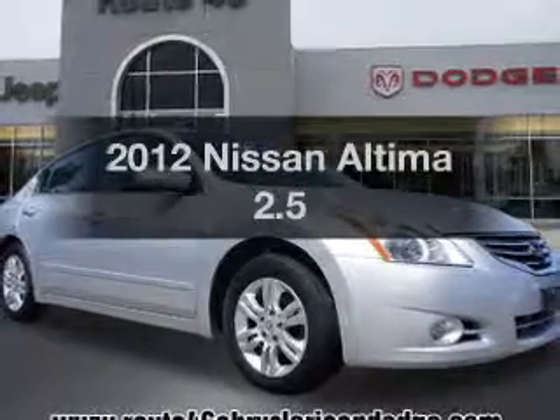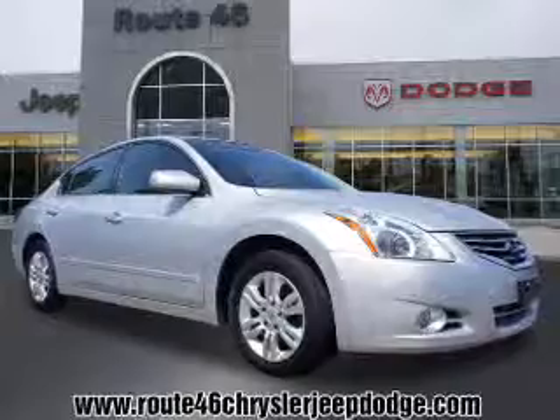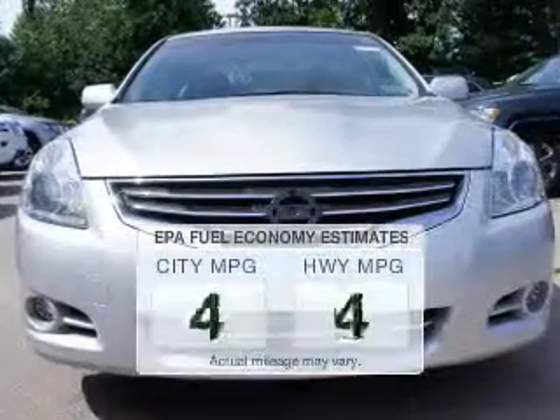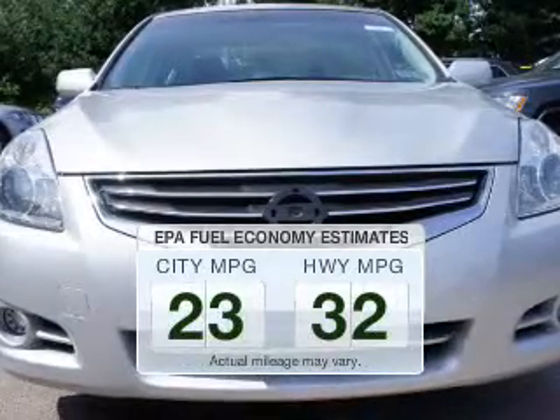Imagine yourself in this 2012 Nissan Altima. Find everything you wanted to ride under one roof with this vehicle. Run all over town and back home again without worrying about filling up when driving this fuel-efficient ride.